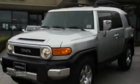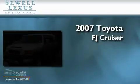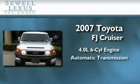Sewell, obsessed with service since 1911. This is a 2007 Toyota FJ Cruiser. It features a 4.0 liter 6-cylinder engine and an automatic transmission.